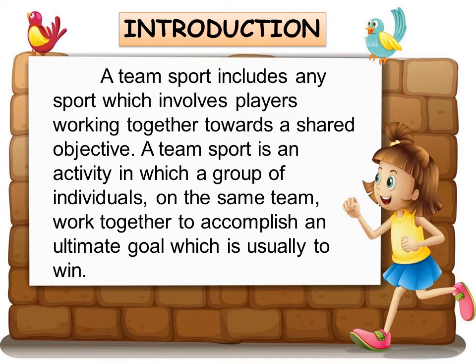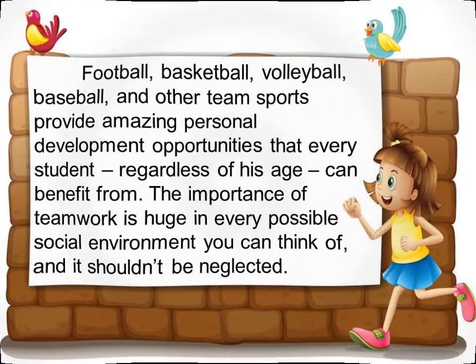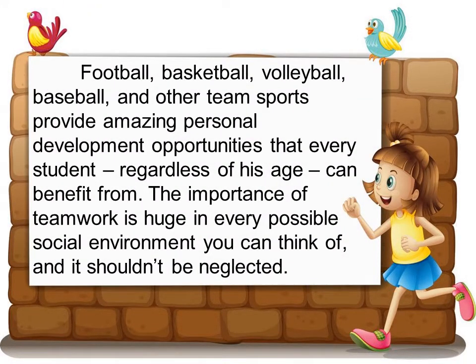Introduction: A team sport includes any sport which involves players working together towards a shared objective. A team sport is an activity in which a group of individuals on the same team work together to accomplish an ultimate goal, which is usually to win. Football, basketball, volleyball, baseball, and other team sports provide amazing personal development opportunities that every student, regardless of his age, can benefit from. The importance of teamwork is huge in every possible social environment you can think of, and it shouldn't be neglected.